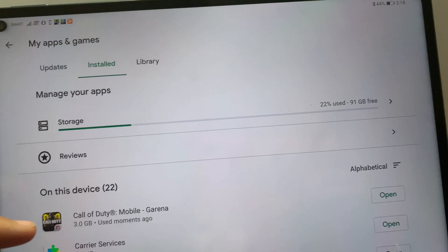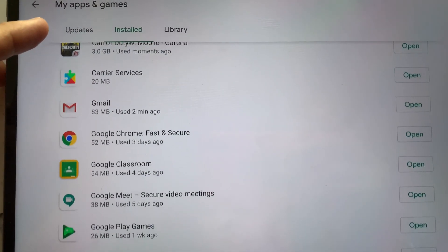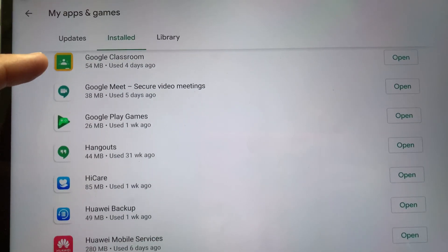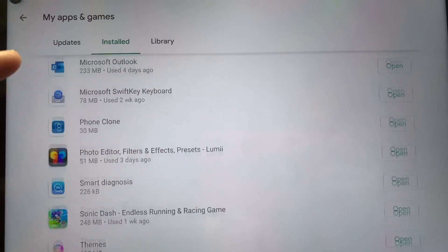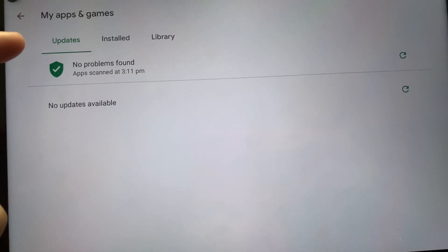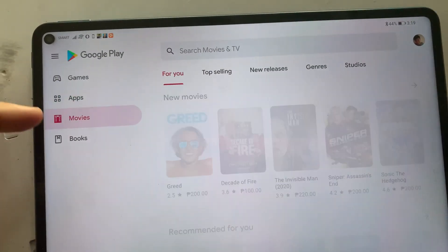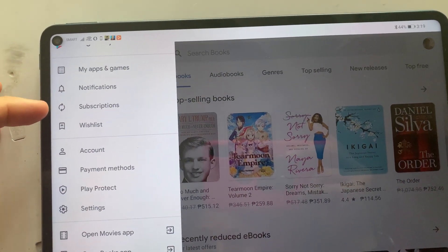You can also check all the installed applications that are available on the Google Play Store — you'll see Gmail, Chrome, Hangouts, Maps, and Outlook is here too. I won't be opening them one by one, but I just want to show you that it really functions like the normal Google Play Store that you have on any Android device.